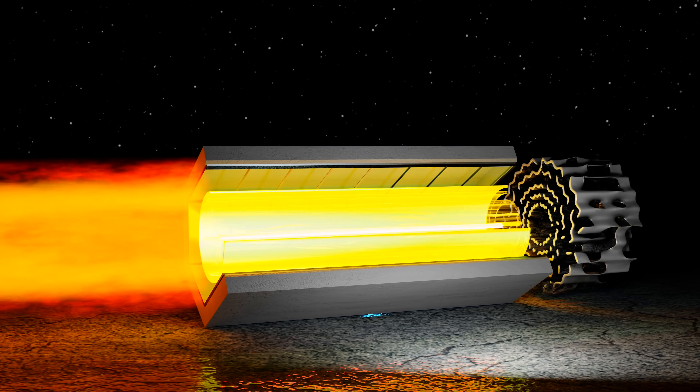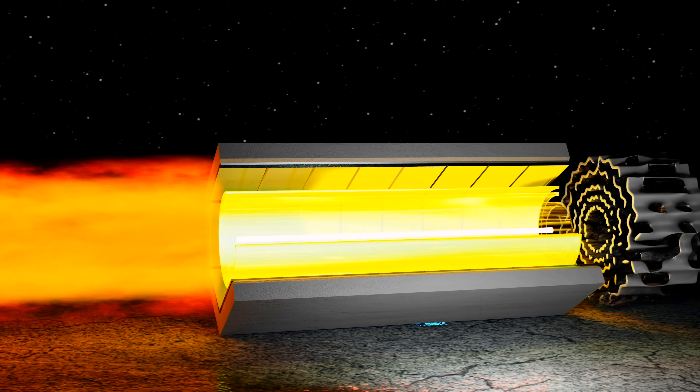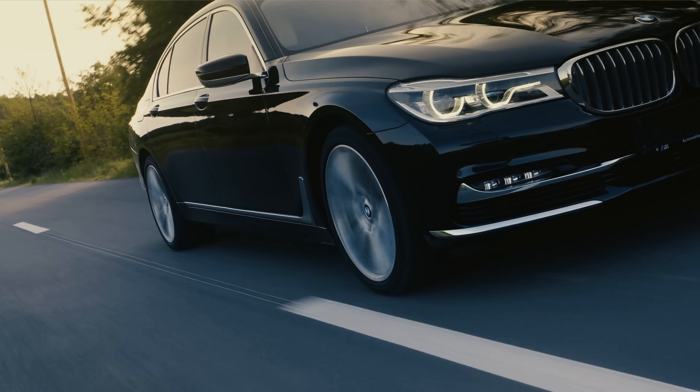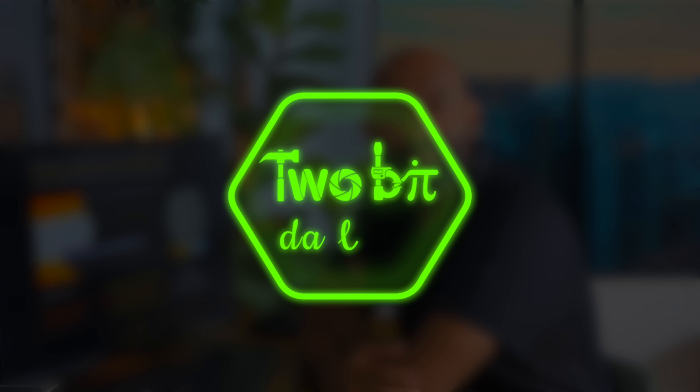Check this out — this is an internal combustion engine with no moving parts. What's crazy is that this uses fuel — it could be gasoline, it could be hydrogen — and produces electricity. But what makes this so interesting is there are no moving parts. I'm Ricky and this is Tuba Da Vinci.